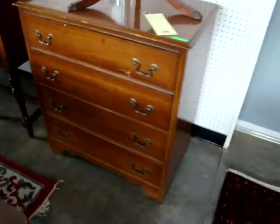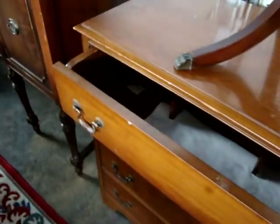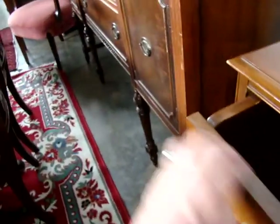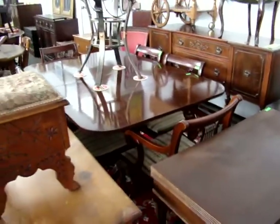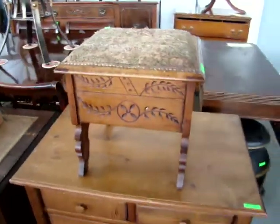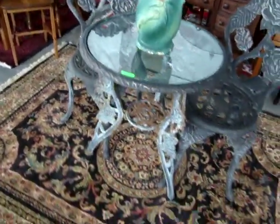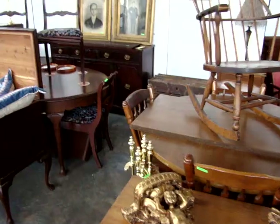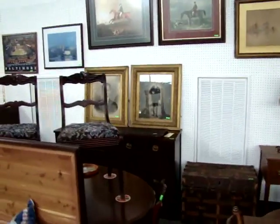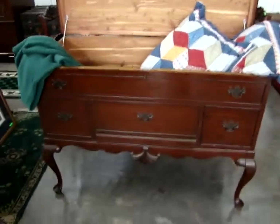We have a mahogany bachelor's chest with the desk — there's the desk on the inside of the drawer. We have a mahogany game table, a mahogany drop-side table with six ladder-back chairs. Victorian footstool. Nice set of early pictures with some hunt scenes. There's a mahogany Queen Anne blanket chest.